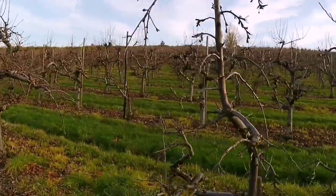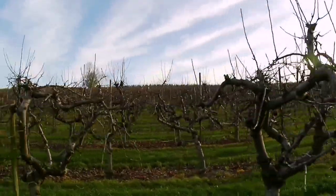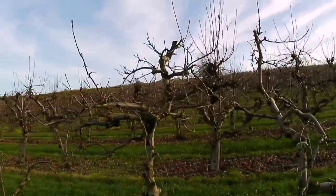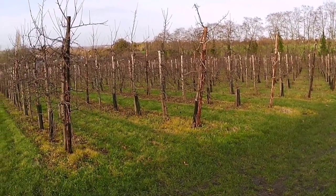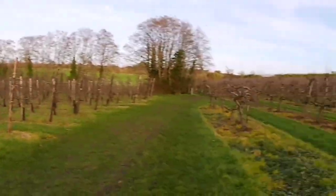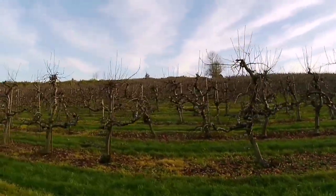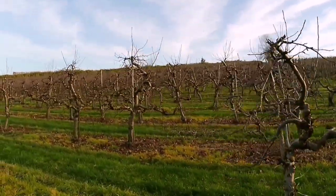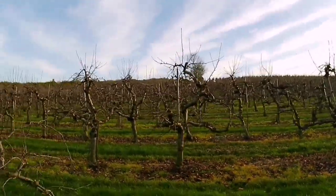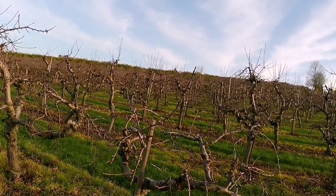I'm walking back through a lovely apple orchard. In a few months' time this will be covered in Braeburn and Cox's apples. There are also some pear trees as well. Let's come home this way in the summertime.